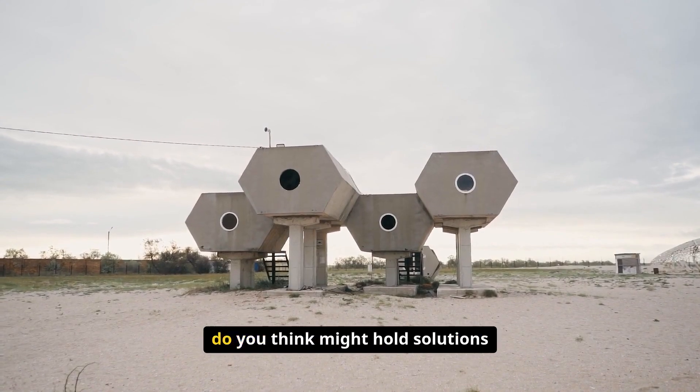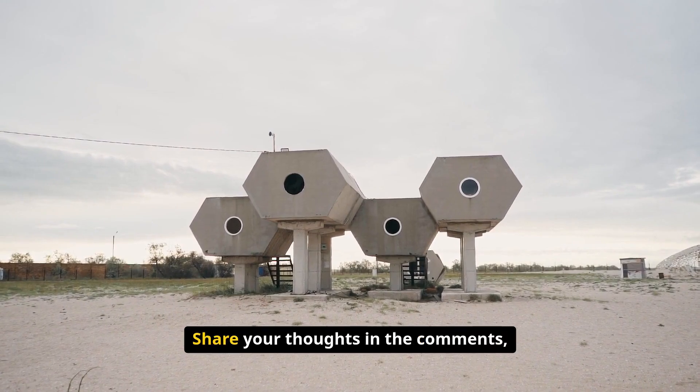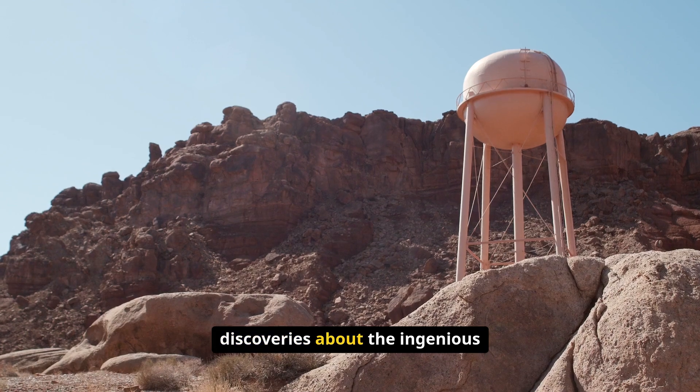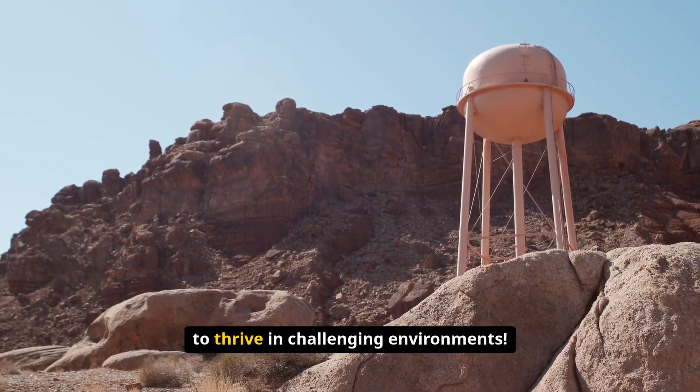What other ancient technologies do you think might hold solutions to modern environmental challenges? Share your thoughts in the comments, and don't forget to subscribe for more incredible discoveries about the ingenious innovations our ancestors developed to thrive in challenging environments.